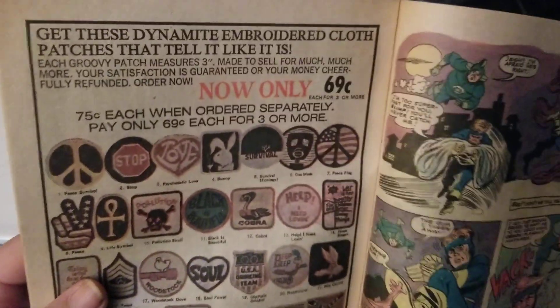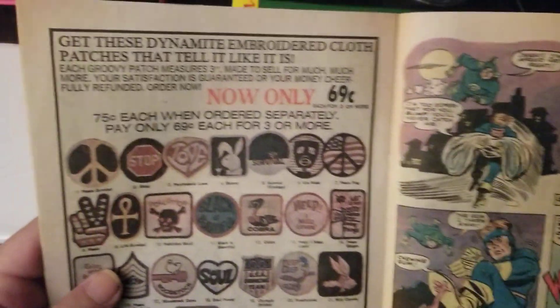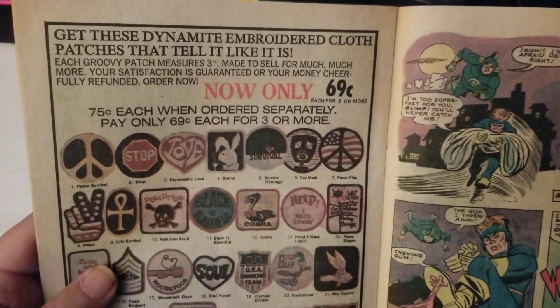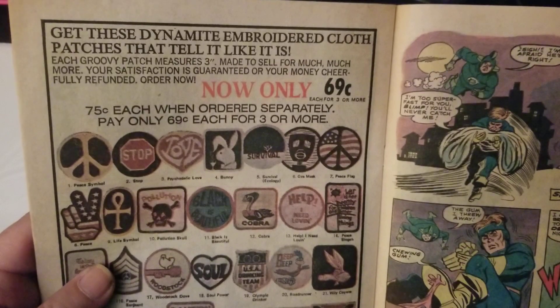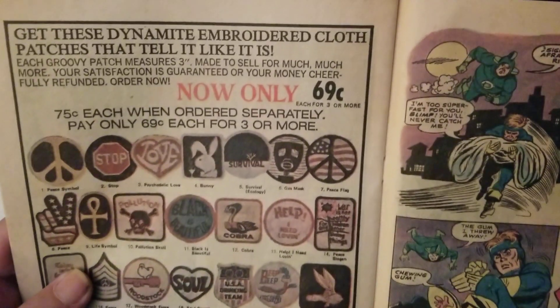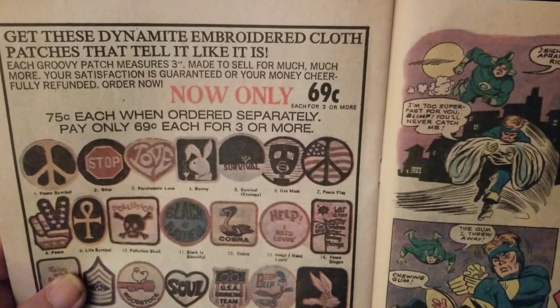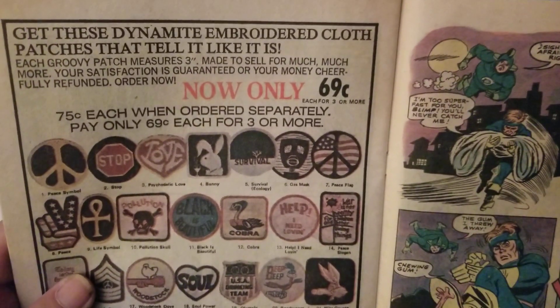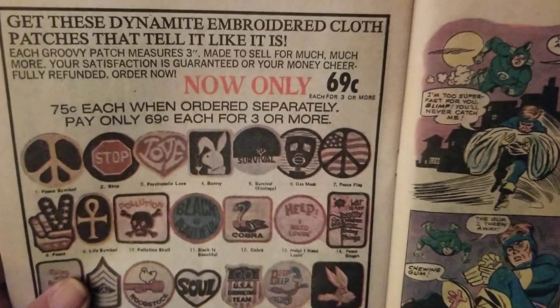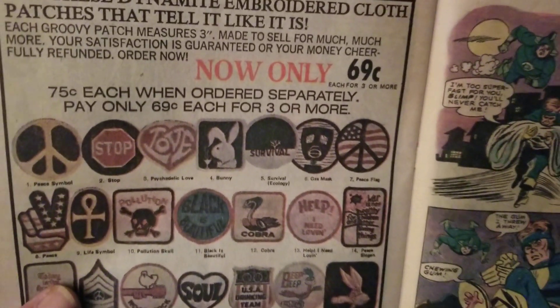Hey, what's going on suckers? Alright, what we're going to do today is we're going to look at this advertisement for these dynamite embroidered cloth patches that tell it like it is. They're only 69 cents each for three or more, so they're 75 cents each when ordered separately. If we're going to get a deal, we need to order three to get the 69 cents.